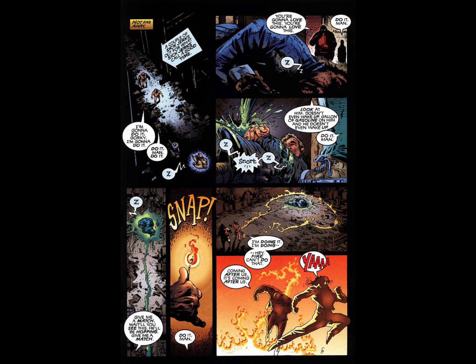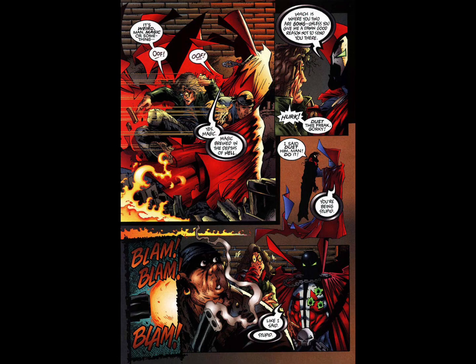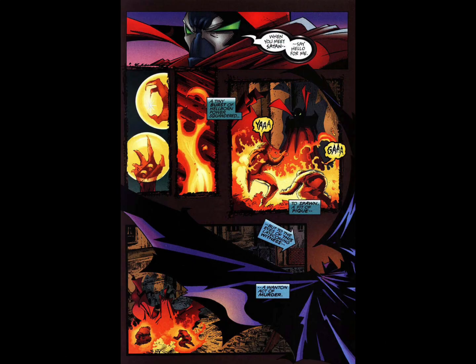Next we pivot to two thugs who are about to commit a murder — they're setting a homeless man on fire just because. What I've come to notice from reading Spawn comics is that the homeless in his universe are victims of a lot of crimes, especially in the HBO series. Spawn comes across these kinds of crimes all the time. After they light this guy up they immediately run into Spawn, and he pretty much asks them for a reason not to kill them. They make the unfortunate mistake of trying to shoot him, so Spawn uses his magic to manipulate the flames and turns them on the thugs, setting them on fire.